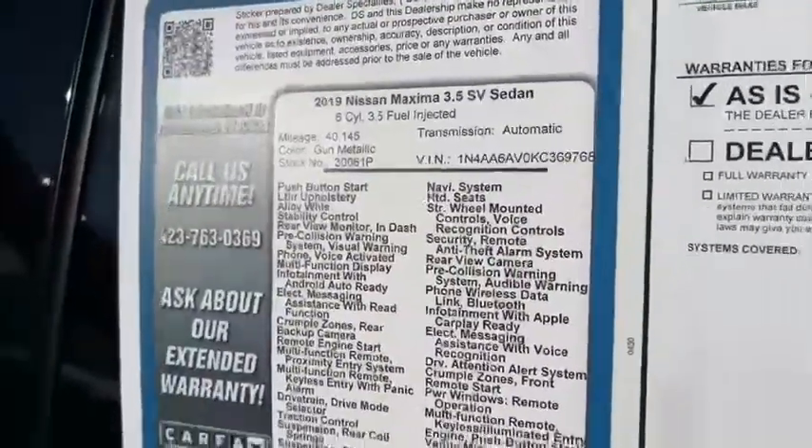Hey everybody, good afternoon. This is Brandon, Mountain View 153. I want to show you one of my favorite vehicles here — this is a 2019 Nissan Maxima SV. Miles are in the 40s. I'm gonna flip around here and show it to you. 19 model SV Maxima.